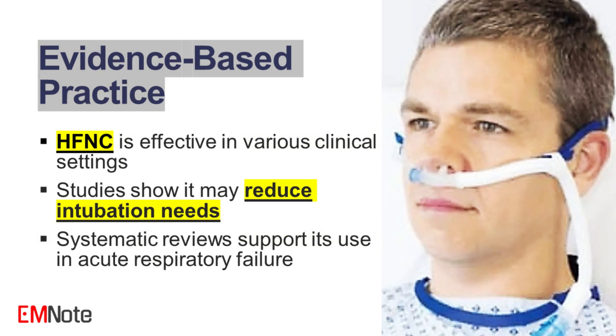Evidence-based practice of high-flow nasal cannula. Recent studies have highlighted the efficacy of high-flow nasal cannula in various clinical settings. Research comparing high-flow nasal cannula to conventional oxygen therapy and non-invasive ventilation has shown high-flow nasal cannula to be equally effective or superior in certain populations. Systematic reviews indicate that high-flow nasal cannula may reduce the need for intubation and improve outcomes in patients with acute respiratory failure.